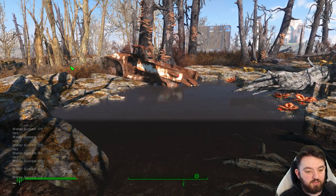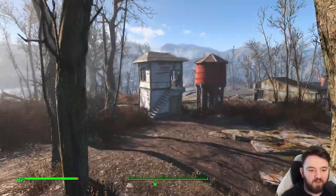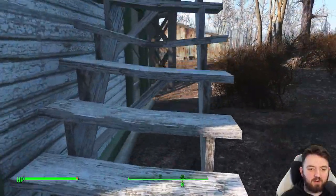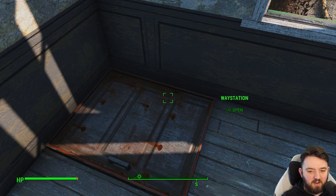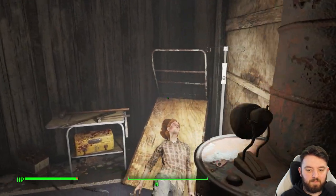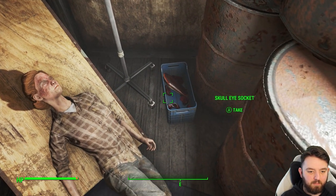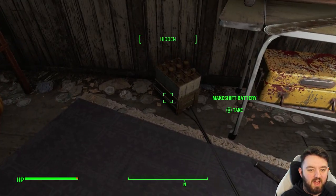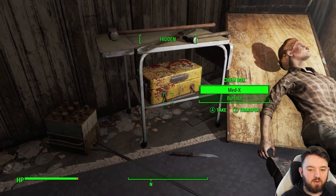Whether or not any of those things are true, what I am going to do is give you something in this video. This little tower here contains a secret area that I've done a video on, but I believe it always deserves a second one. It's Weeway Station where raiders, presumably, were torturing a settler. And you can find the settler here.